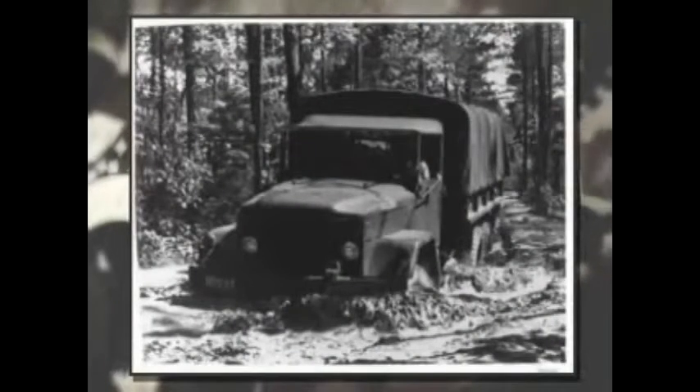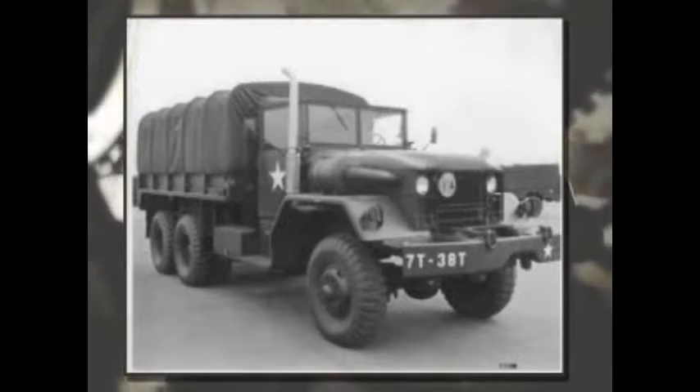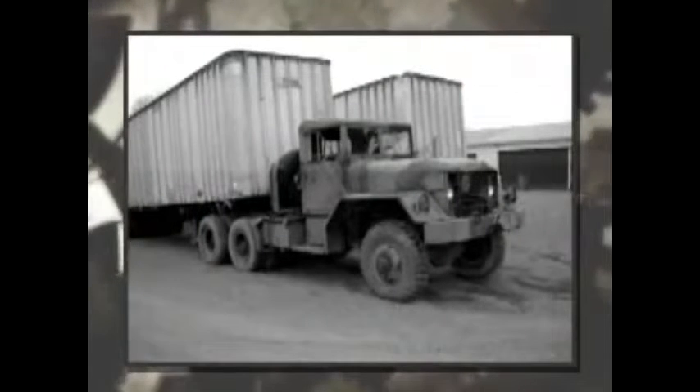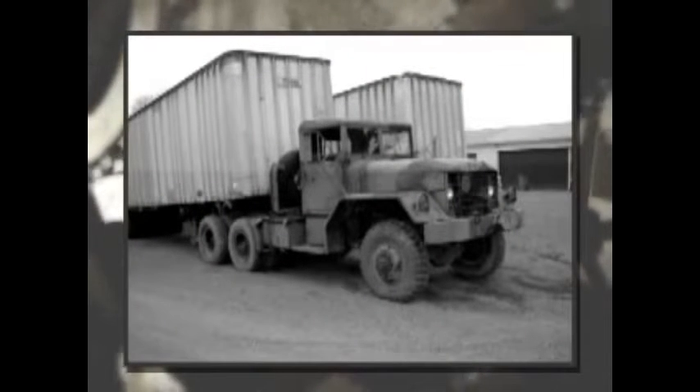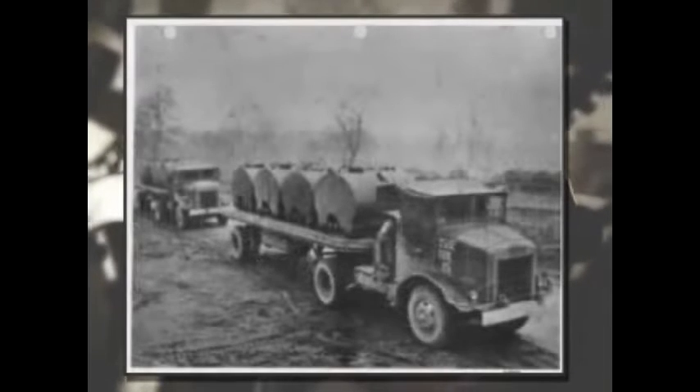The Deuce and a Half led to the evolution of the M34 2.5-ton truck and the M54 5-ton cargo truck, while the 10-ton tractor and trailer of World War II evolved into the M52 tractor and the 12-ton M127 trailer. This evolution followed the path of product improvement and modernization of current design.